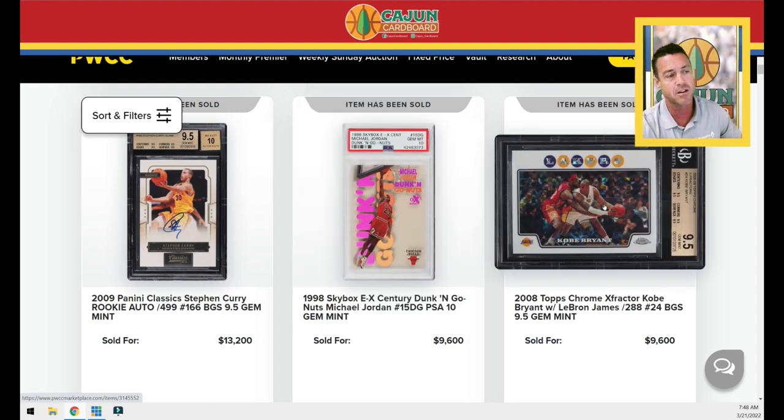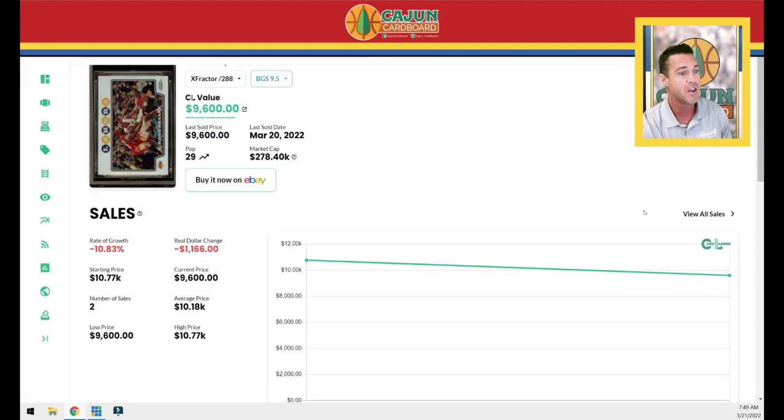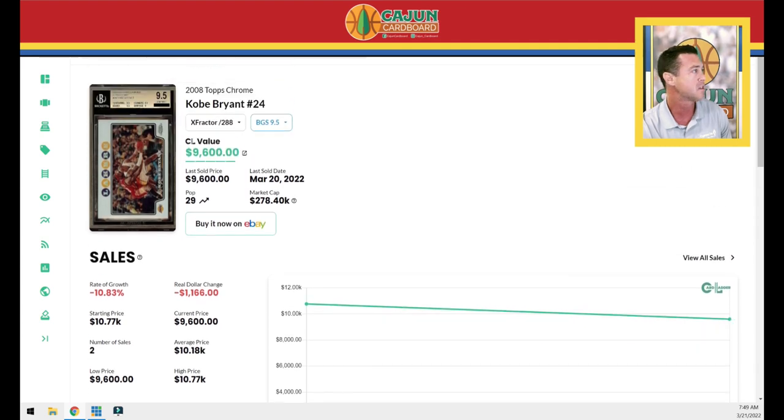The Kobe refractor — here's a comparison I want you to pay attention to. The two cards out of 2008 Topps Chrome everyone sees are this Kobe card with LeBron guarding him and the Chalk Toss LeBron card. I want to know in the comments which one you'd prefer 10 years from now — the LeBron Chalk Toss or the card featuring both Kobe and LeBron? This is the X Factor numbered to 288, BGS 9.5. Looking at our chart, this is a faller — last one sold for $10,700, this one sold for $9,600, about a thousand bucks down.